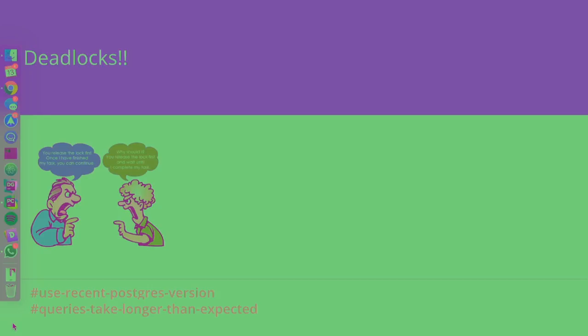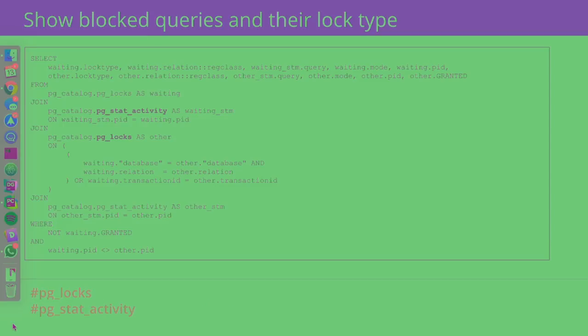One way to handle deadlocks is to ensure we're using a recent Postgres version, because sometimes updates prevent certain classes of deadlocks. But mostly we need to take care of how we write our code. There's a very useful query for identifying deadlocks that uses the pg_stat_activity view and pg_locks. These are two tools provided by Postgres to help us identify which transactions are using which locks, and if we see they're being held for too long, we can identify that there's a problem.